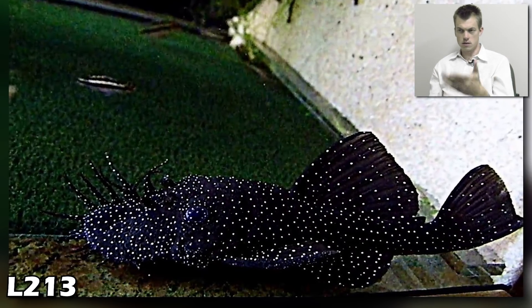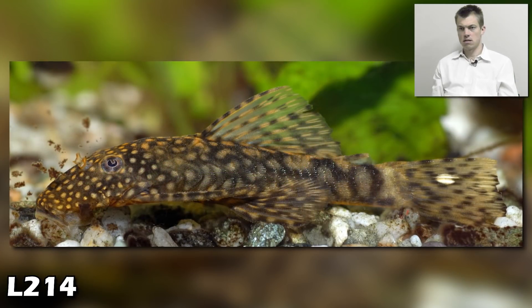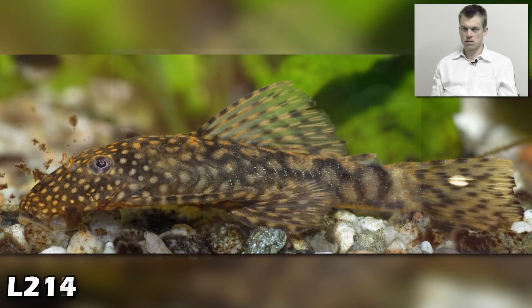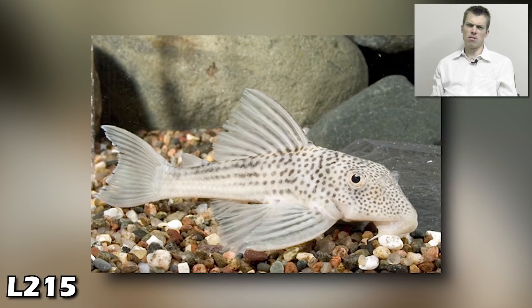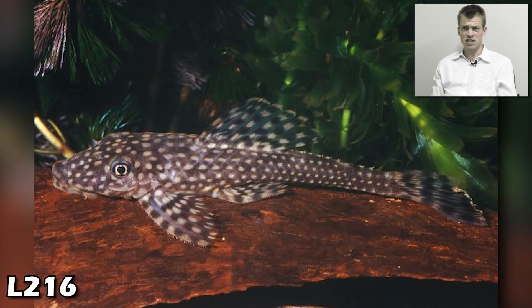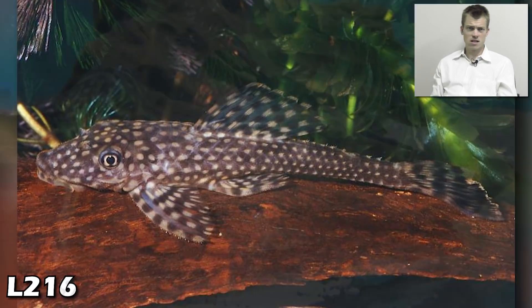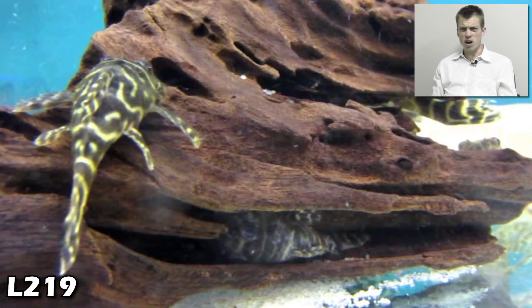L213 — not worth talking about, you see it. L214 — hard act to follow. Gotta love the L215 with the light color, oh man! Anybody keeping that? That's a fat fish. The L216 — a little flatter head, nice spots.